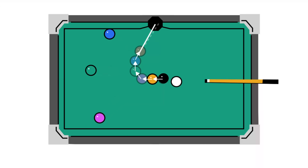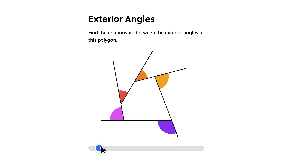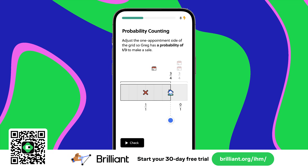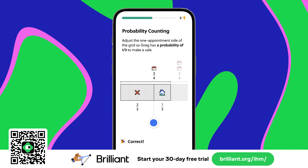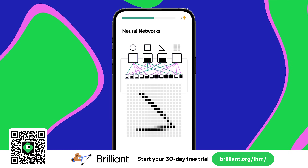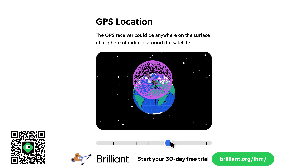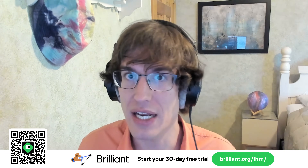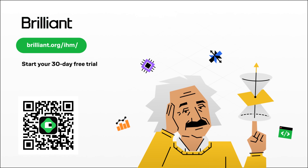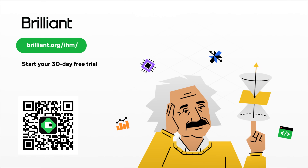With Brilliant, you won't zone out — lessons come in bite-sized chunks you can do from your phone even if you only have a few minutes. Unlike phone games that claim to train your brain with skills that don't generalize, Brilliant's exercises are designed by experts to teach you things and apply them to real world situations. Try Brilliant free for 30 days at brilliant.org/ihm and get 20% off an annual subscription.